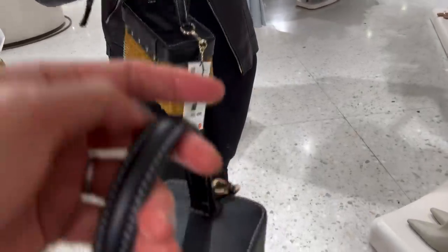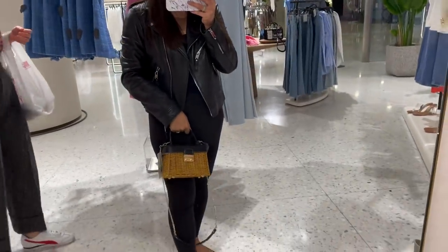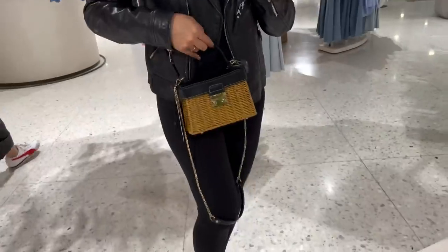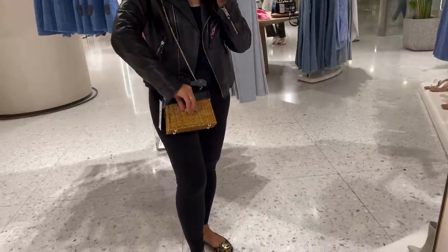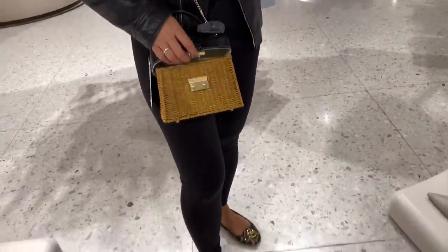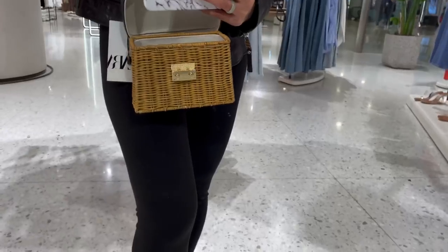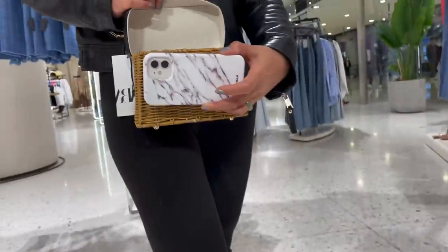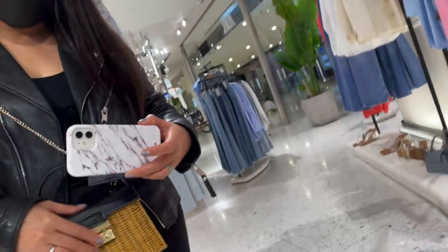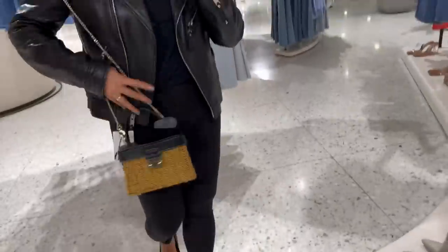Here's this super cute rattan bag with a top handle — it's cute! It comes with a detachable chain strap as well, so you have the option to wear it as a shoulder bag or with the top handle. It's quite roomy inside and has a clasp closure. You can fit your phone — mine is an iPhone 12 Mini — so it's really cute.